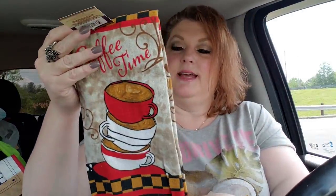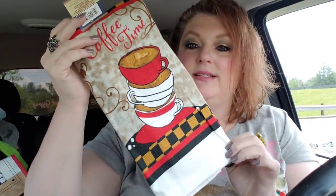I didn't get this to dry my hands on. It says 'coffee time' and I just love it - I just think it's adorable. So it'll go across one of my cabinets in the kitchen.